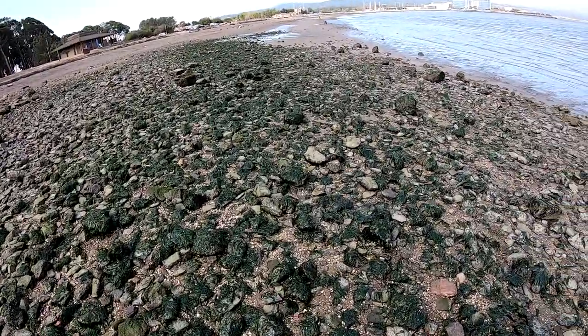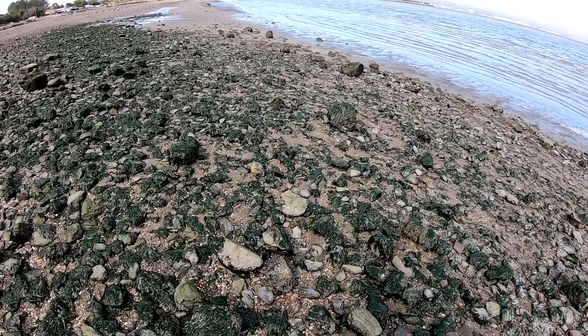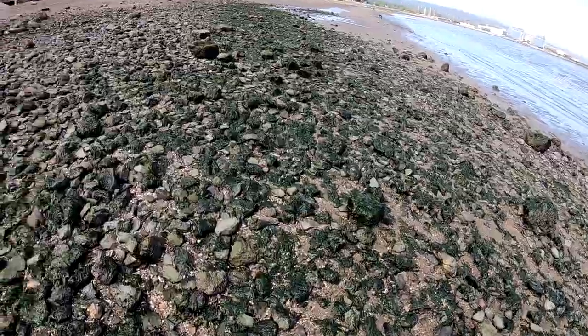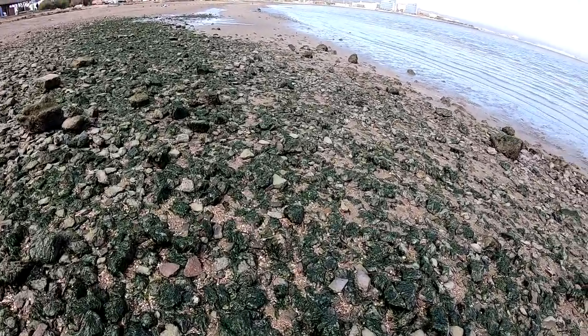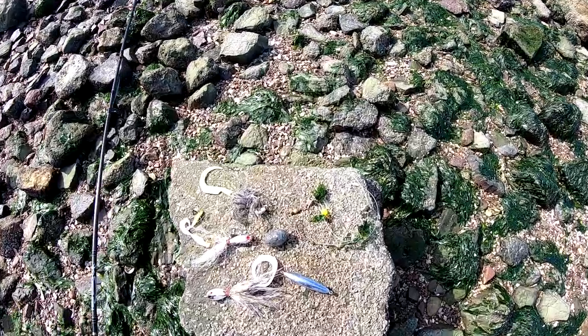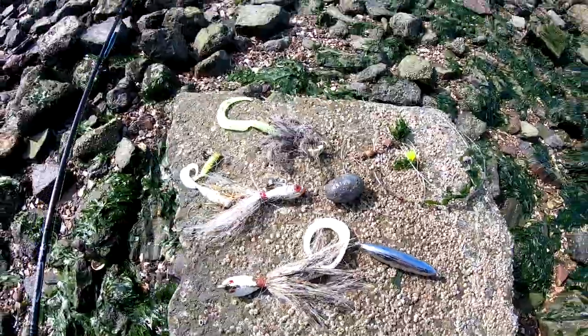So if you guys want to get some free fishing gear, come out during low tide to your favorite fishing spots and go collect some lures. It's definitely worth it in my opinion. This is our haul for today — pretty crazy what you can find during low tide.